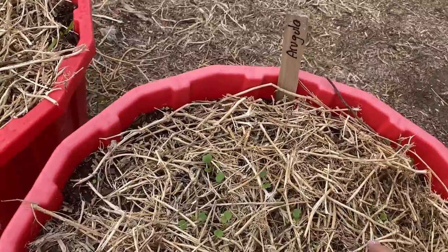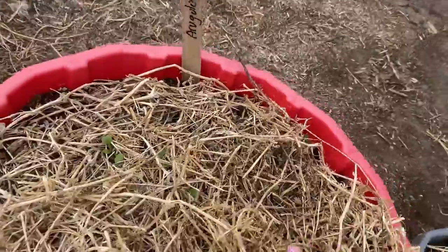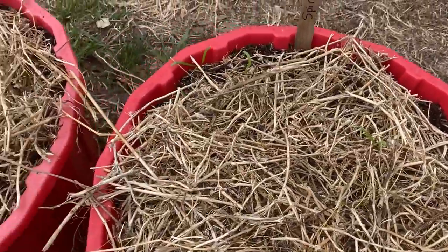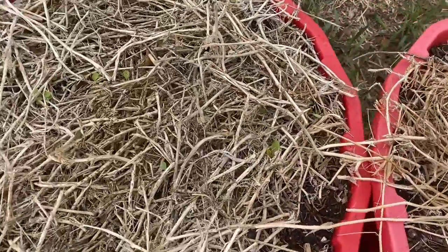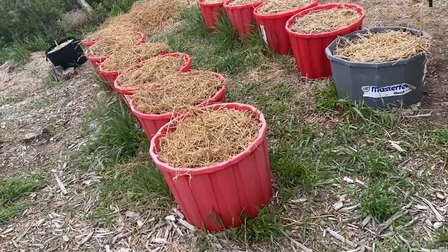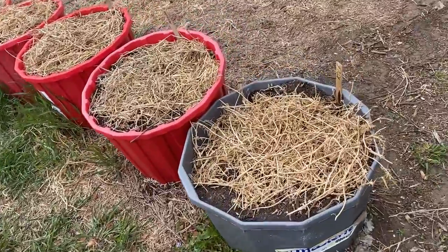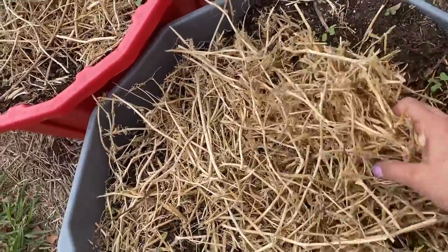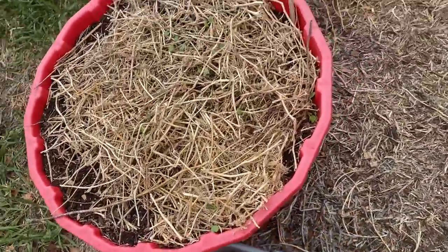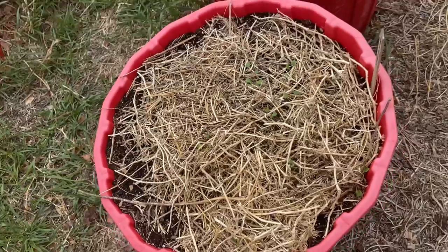Another reason I like to mulch all my containers with straw is that it makes a great insulator. These lettuces are already starting to pop through, and with cool evenings the straw acts as a nice insulator for the tiny greens. You can also use frost cloth for nights when temperatures dip below freezing, as well as dried leaves, grass clippings, or wood chips — all great mulches that also insulate your little plants.